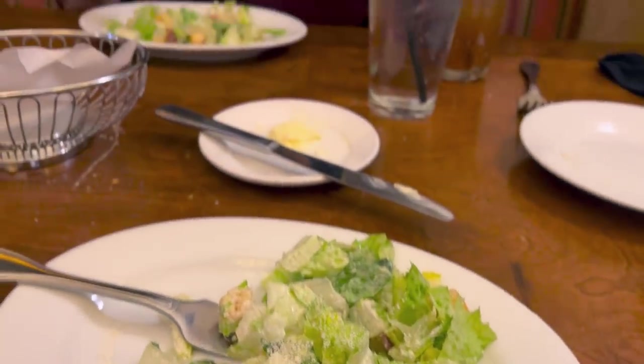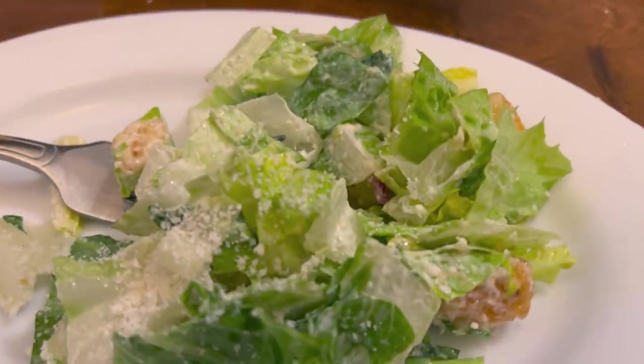We're having date night at Rio — having some Caesar salad. Look at my handsome husband! We already devoured the bread.